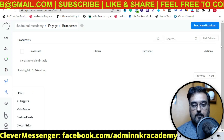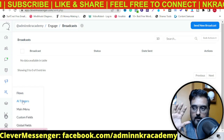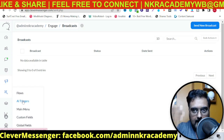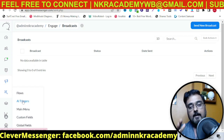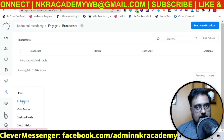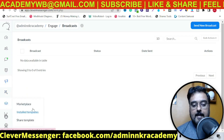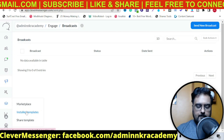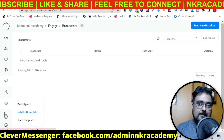You can use the broadcast section to send new broadcasts from here. Then comes the interesting part — automation. Under automation you can create flows and triggers. A flow is a set of tasks you define for the bot to do, and a trigger is the certain action of the user that fires that task. So you need a flow, and that flow gets triggered by a user action — that's how automation happens. You also have the main menu, custom fields, and global fields. In the templates section, if you are on the pro version, you get around 250 templates. Even on the front end, I'll supply you with bonus flows and templates that you can readily install.